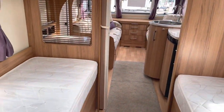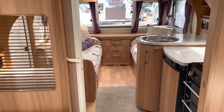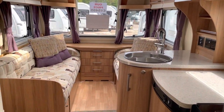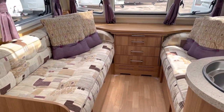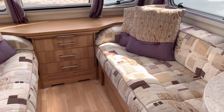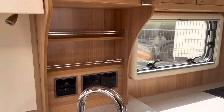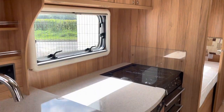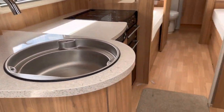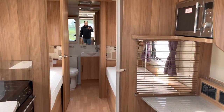So there we have it — that is our Unicorn Cadiz. This is on display at our Stafford branch at Vetsy Bank, A5 Watling Street, ST19 9QT. If you've got any questions or inquiries on the van, please give us a call on 01785 331200. Myself or Chris would be more than happy to answer any questions. Cheers for watching the video.